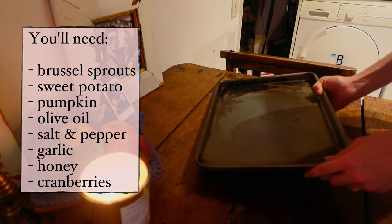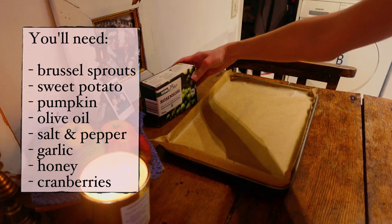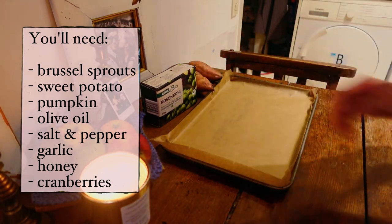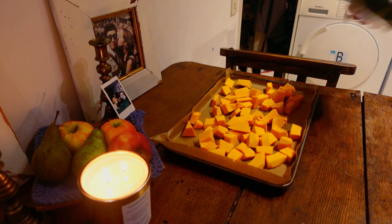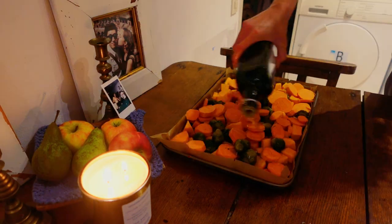We're going to be starting with the seasonal tray bake. I'm using Brussels sprouts, sweet potato, and pumpkin, but you could substitute kale for the sprouts, carrots for the sweet potato, and butternut squash for the pumpkin. Next, you're going to peel and cut your veggies into nice small bite-sized pieces and add to a baking paper lined tray.